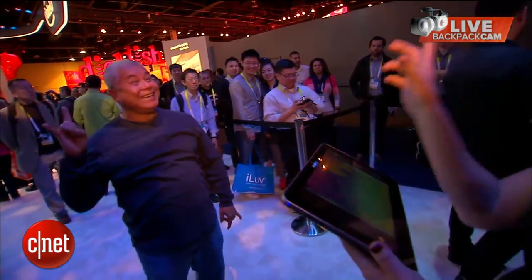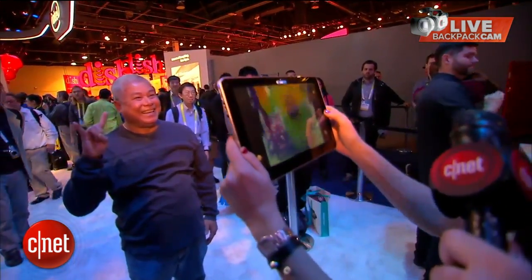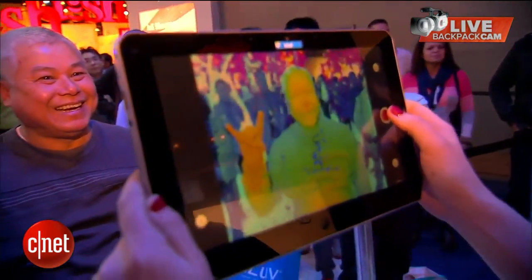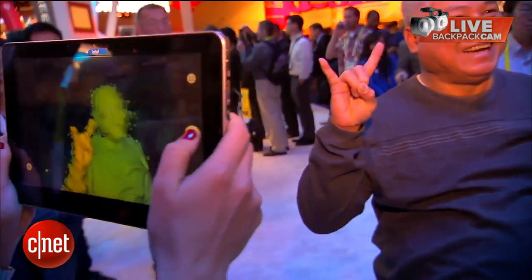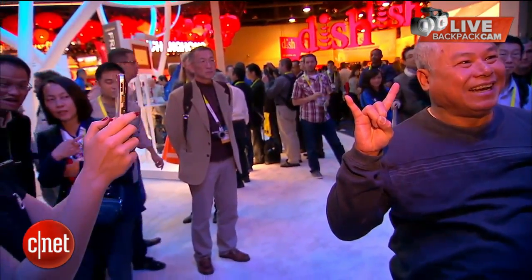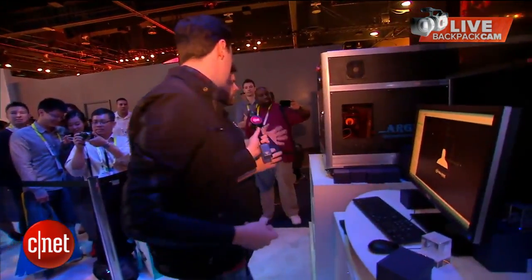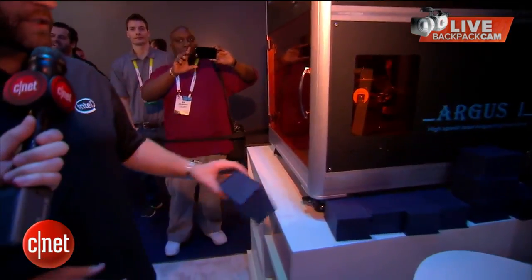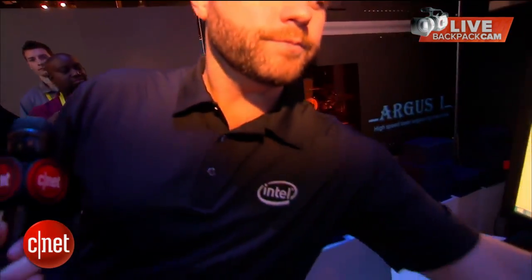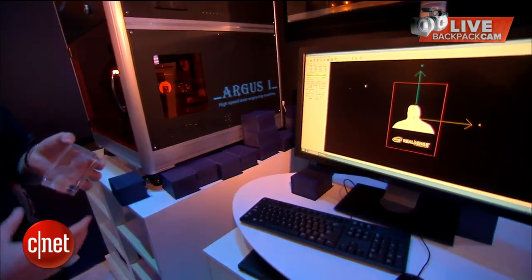The RealSense camera is used to scan the volunteer. Asked what happens to the data and what the big orange box is doing, the rep explains it's doing a visualization of what the 3D data looks like — showing the geometry that comes off of the camera.